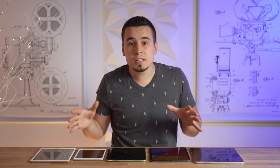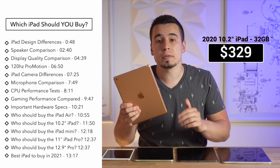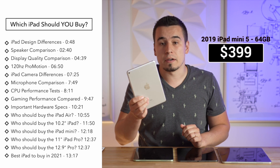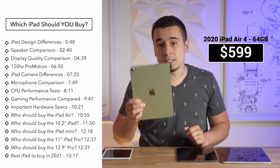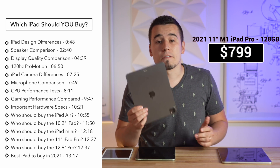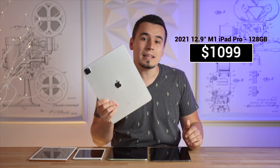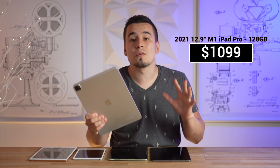I've got every single iPad from Apple's current iPad lineup, including the 10.2-inch budget iPad for $329, the iPad Mini 5 for $399, the iPad Air 4 for $600, the 11-inch M1 iPad Pro for $800, and the 12.9-inch mini-LED M1 iPad Pro for $1,100, so let's get right into it!